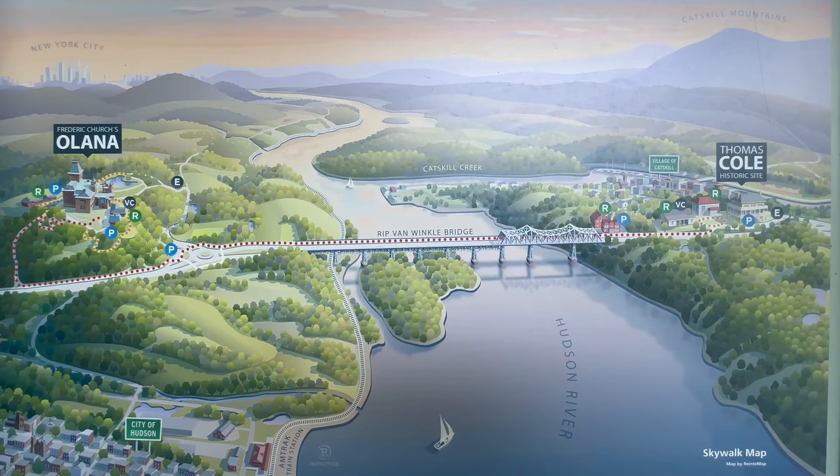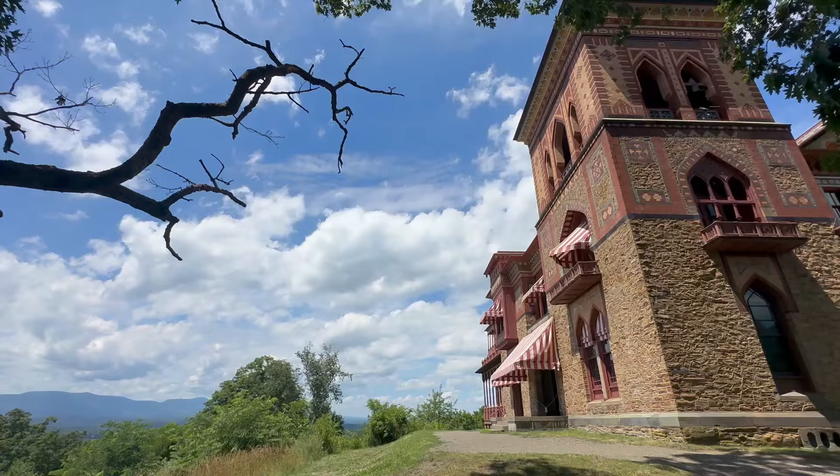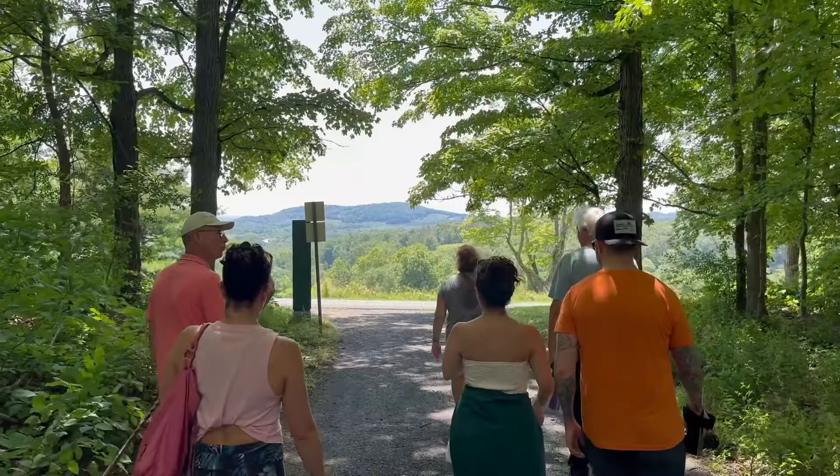We're going to walk inside, go down and see Thomas Cole's house, which is right across the river, and then we might even shoot a waterfall today. But first, let's do a walk around these beautiful grounds overlooking the Hudson River Valley.